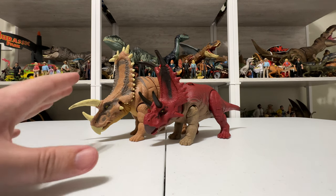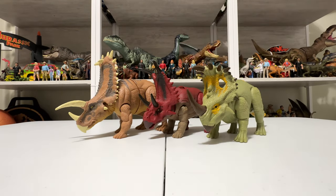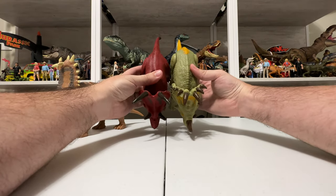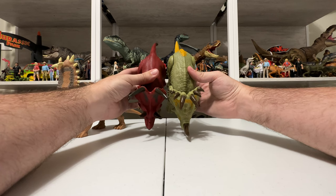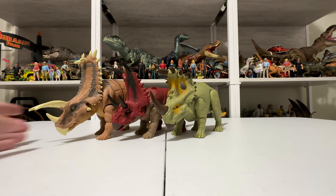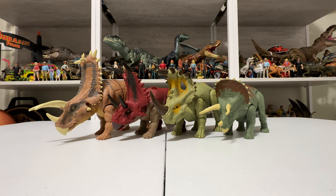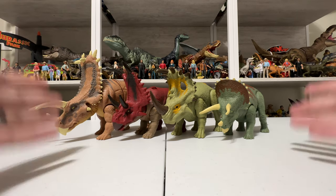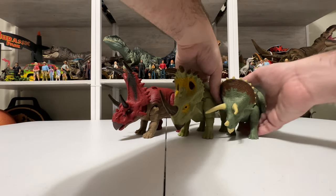The Nasutoceratops is another one sort of in this price range — it's a big figure and still pretty big, definitely a little bit bigger than Diaboloceratops. The head is a little more substantial, but they're the same price so similarly sized. I'm not going to get every Mattel ceratopsian out because there's just way too many — that'll be a video for another day. But you can see just how nicely the brand new Diaboloceratops fits in with the spectrum of mid-sized ceratopsians.